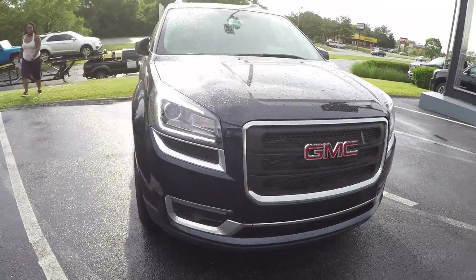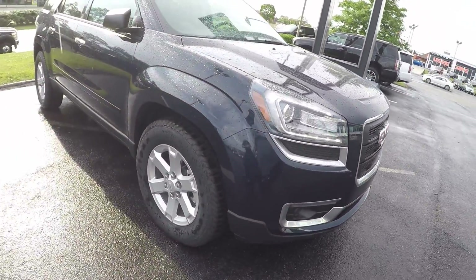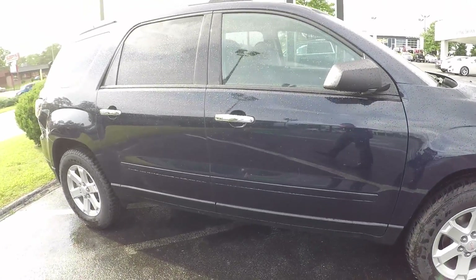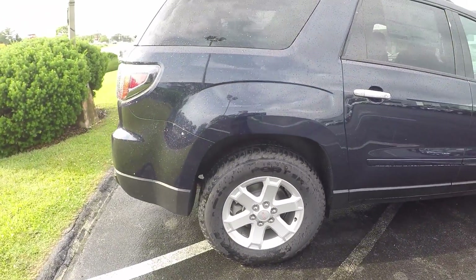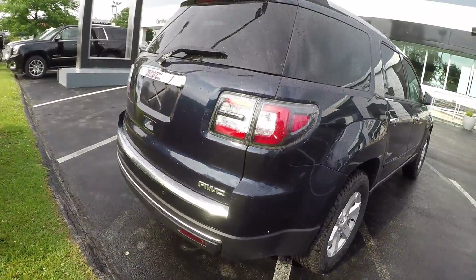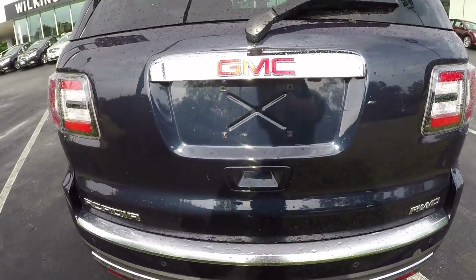The 2015 GMC Acadia is powered by a 3.6 liter direct injected V6 engine. It's paired with a shiftable automatic transmission which helps with fuel mileage and towing capabilities. This model also comes with 18-inch alloy wheels and is all-wheel drive. The all-wheel drive system gives you added peace of mind during inclement weather, going off-road, and also gives you better control of the Acadia.